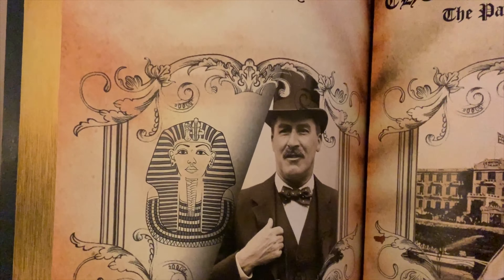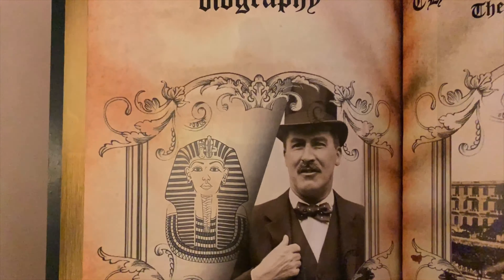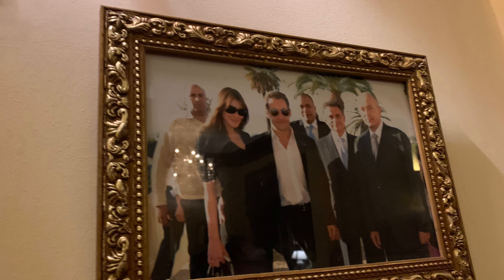This right here is the British archaeologist Howard Carter, who discovered King Tutankhamun's tomb. This is a five-star luxury resort hotel built in 1905. Let's head inside for dinner.